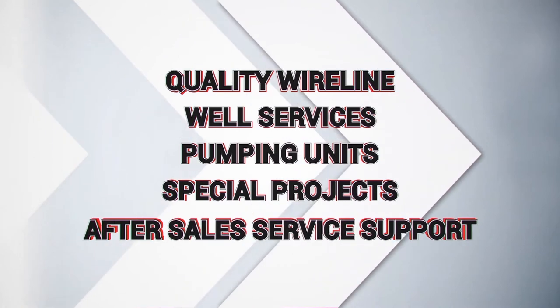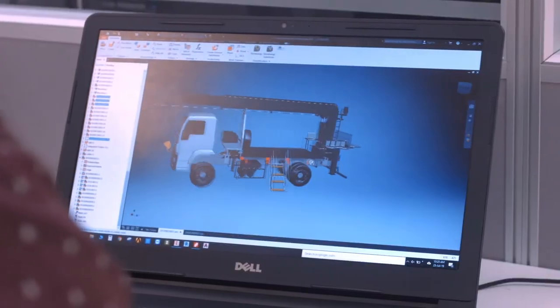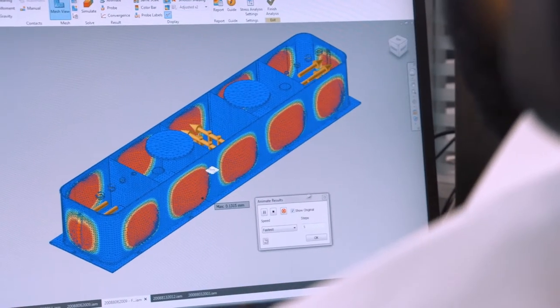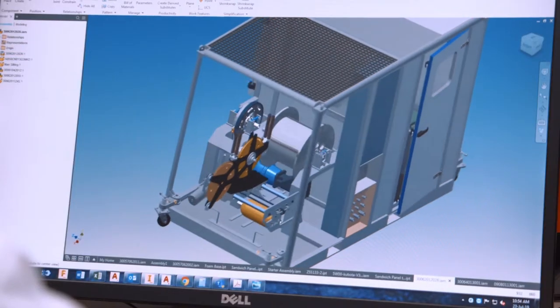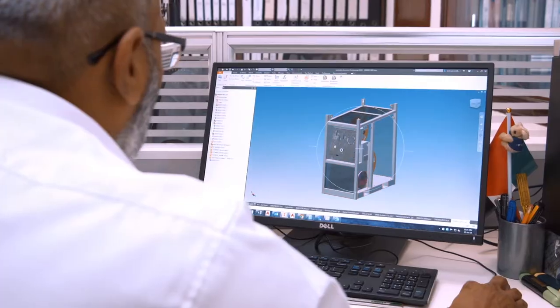SOP has a state-of-the-art design and development facility equipped with tools for making digital prototypes, FEA validation, and automated engineering detailing, which generates products virtually before they go to the shop floor.